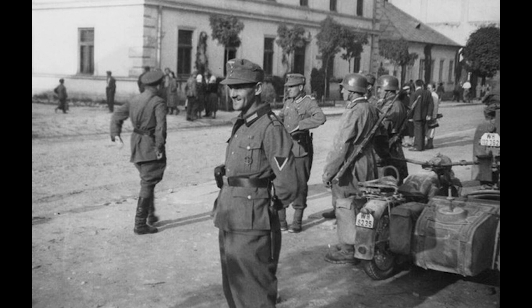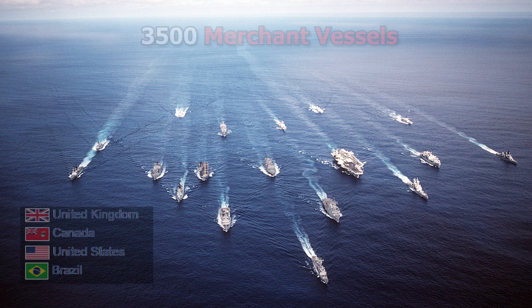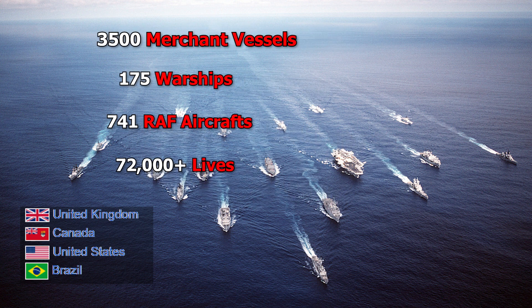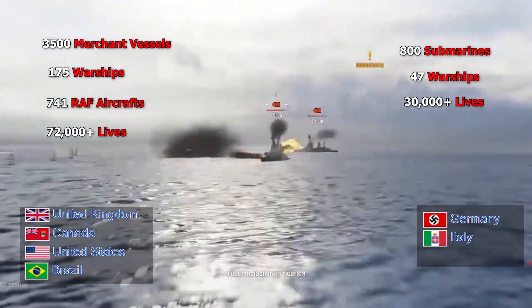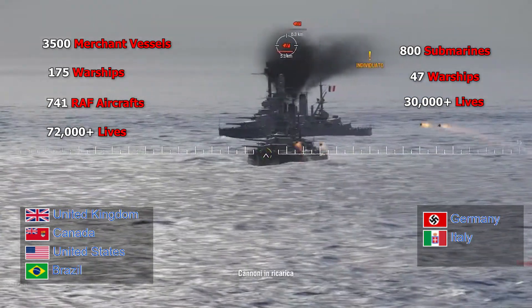Started in September 1939, the Battle of the Atlantic became the longest continuous military campaign, running until the defeat of Nazi Germany in 1945. This immense battle cost the Allies 3,500 merchant vessels, 175 warships, 741 RAF aircraft, and over 72,000 lives, while for the Axis it cost Germans and Italians a combined 800 submarines, 47 warships, and about 30,000 men. Covering a major part of the naval history of World War II, it is nonetheless often overshadowed by the other events of the war.